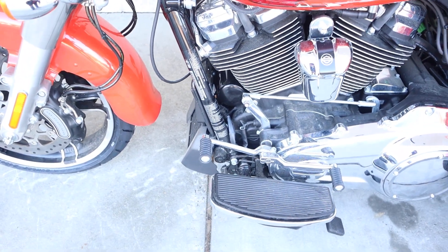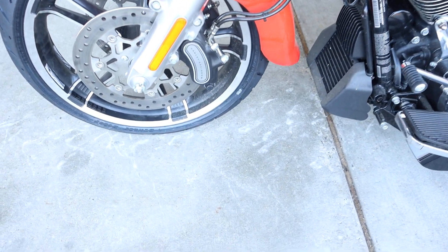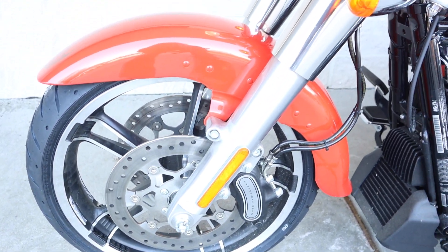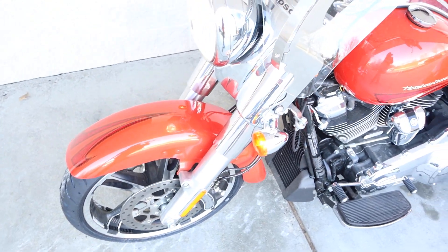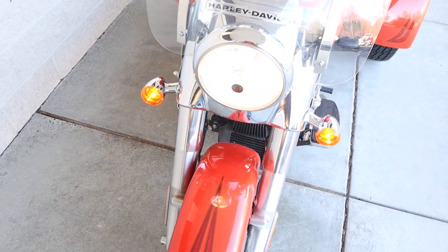We got to polish her up real nicely and treated her to some new tires. Great Brembo brakes up front — dual for that stopping power.